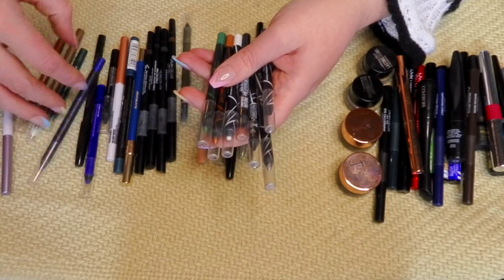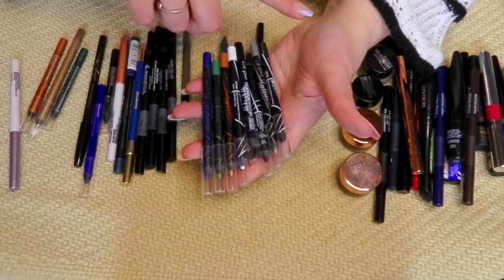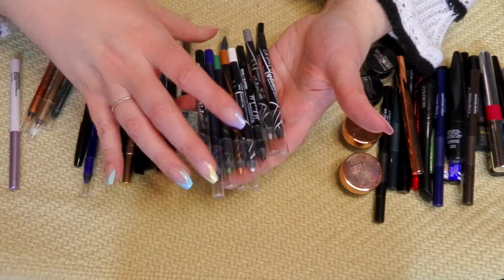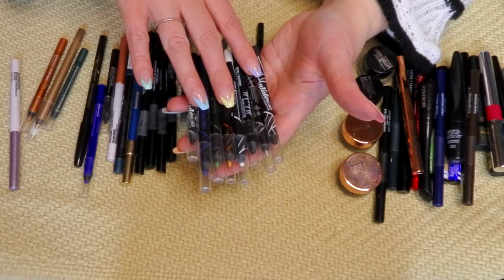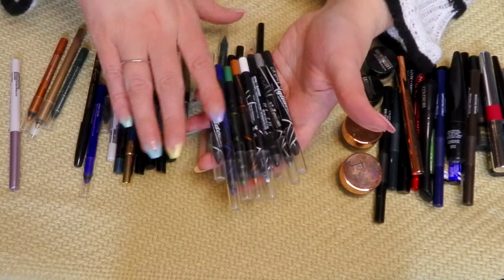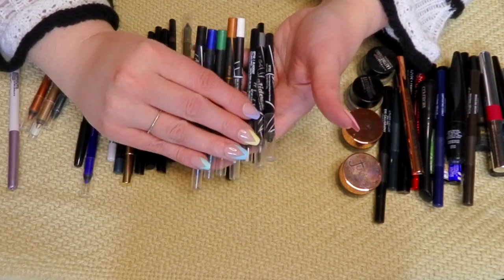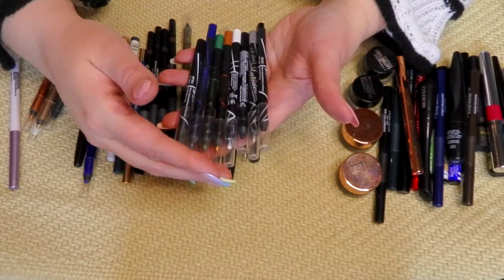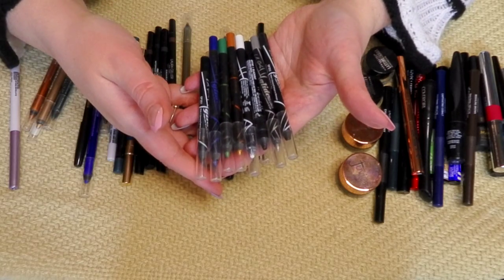LA Girl is my favorite brand and I have all the different kinds. But I don't like the Glide Liners as well as the Shockwave — they're not as richly pigmented or long-lasting. I would recommend the Shockwave over the Glide Gel Liners. But they don't have many other colors — it's a more basic line with black, brown, a green, and a blue. So I am keeping all of those, but the Shockwave ones are my top top top.